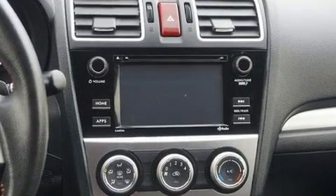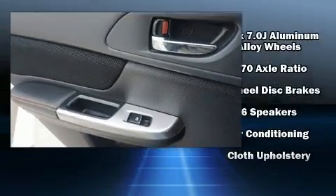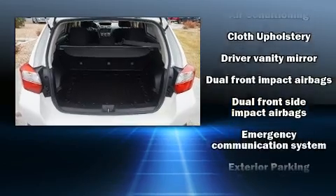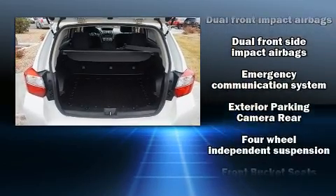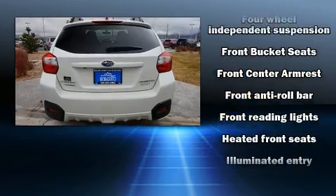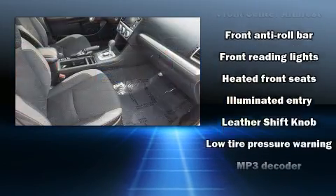Passenger security is always assured thanks to various safety features such as front and side impact airbags, an emergency communication system, and four-wheel disc brakes with ABS. Brake assist technology provides extra pressure when applying the brakes.